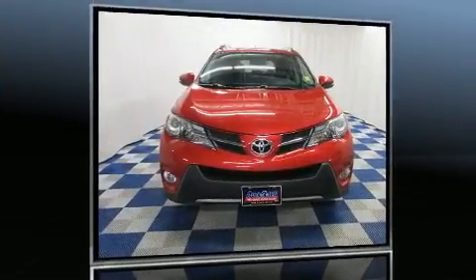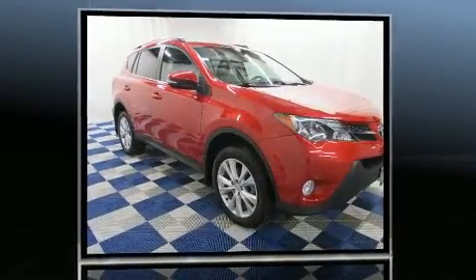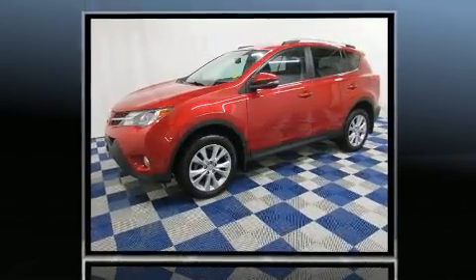Here's a great deal on a 2013 Toyota RAV4. Under the hood, you'll find a four-cylinder engine with more than 170 horsepower. And for added security, Dynamic Stability Control supplements the drivetrain.